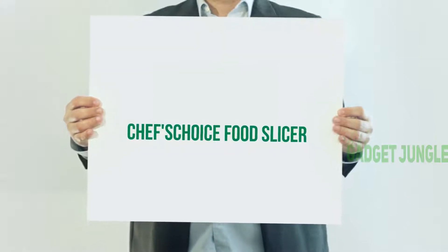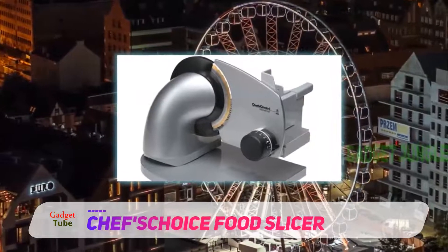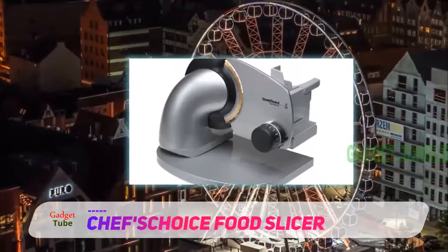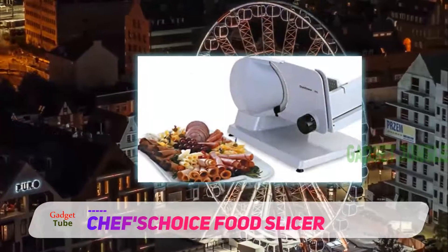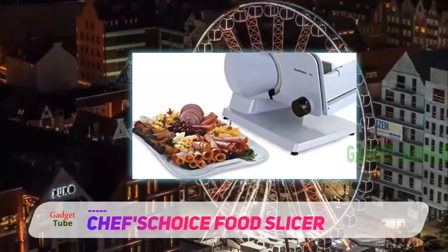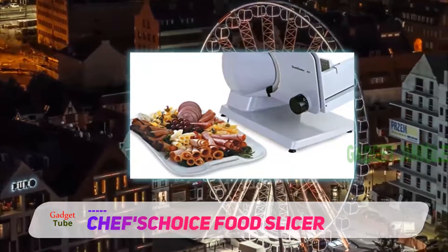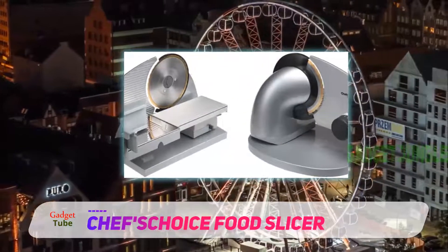Chef's Choice Food Slicer. If you are a fan of German engineering, then you might like this slicer. It comes with enough unique features to make it one of the best food slicers out there. It features a uniquely serrated stainless steel blade and allows you to tilt the food carriage up to 30 degrees, so you can gravity-feed it food items like bread and vegetables.